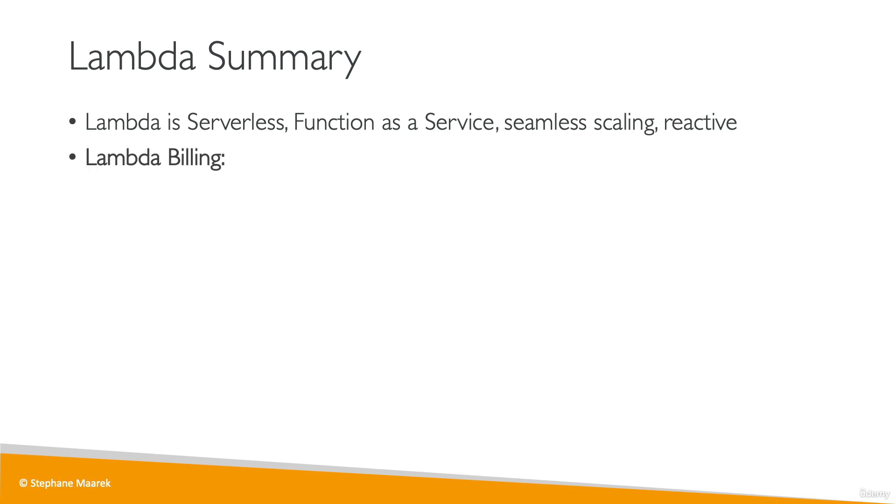You have two components for billing of Lambda: by the time run times the amount of memory provisioned for your Lambda function, and also by the number of times your Lambda function has been invoked.